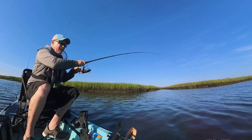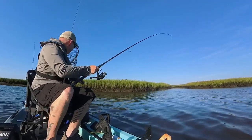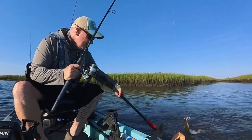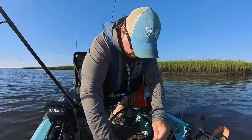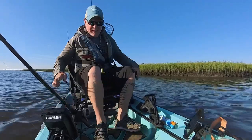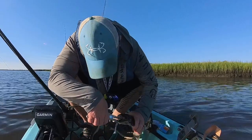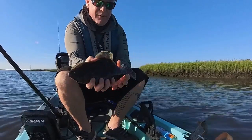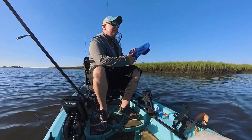Alright, here we go — fish on! What do we got? Oh, there we go — flounder! This is a flounder, alright. Let's see if we can get this fella in the boat. There we go, alright — first fish of the day! Dang, he's freaking choking it. Let's see if I can get him unbuttoned and get him out of here. First flounder — probably 12, 13 inches, something like that. Fairly small guy, but it's the first fish of the morning.